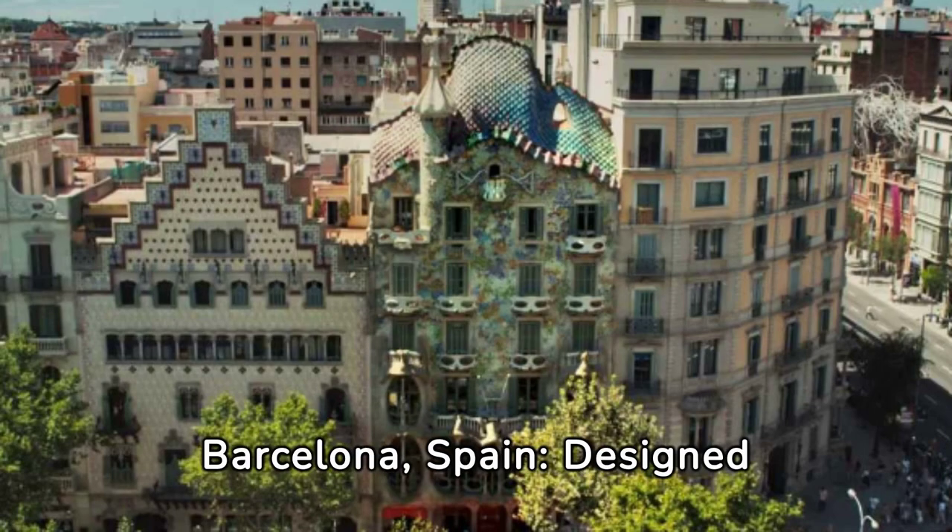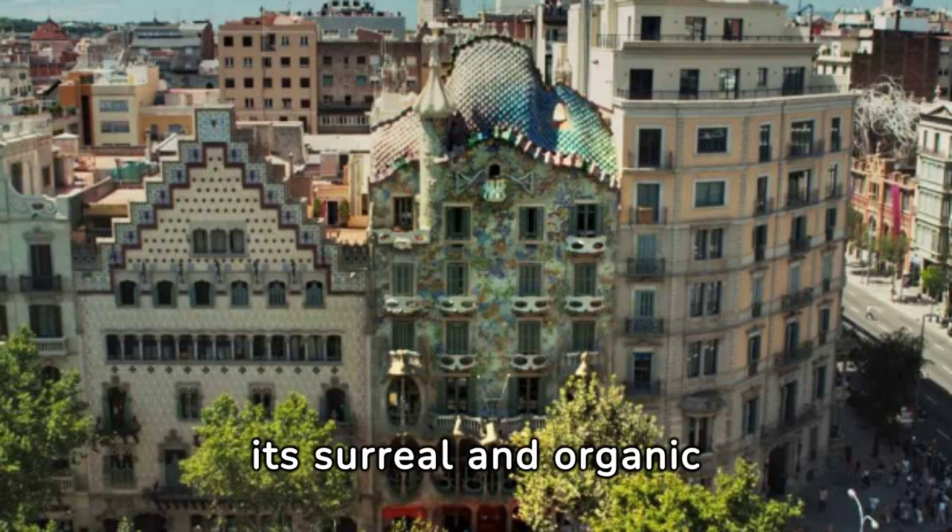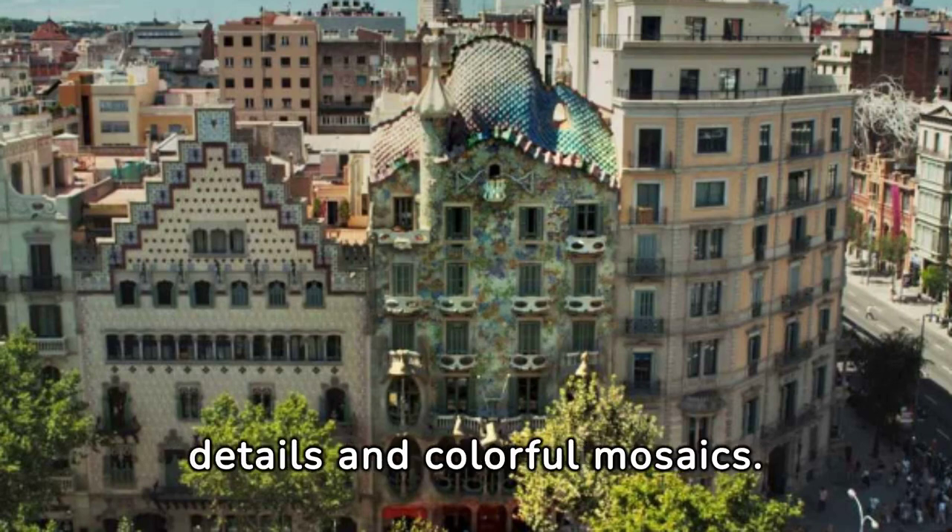Casa Batlló, Barcelona, Spain. Designed by renowned architect Antoni Gaudí, this house is known for its surreal and organic design elements. The facade resembles a dragon's back, and the interior is filled with intricate details and colorful mosaics.